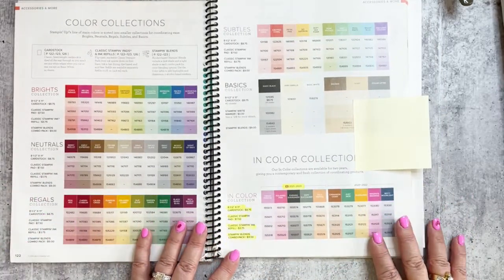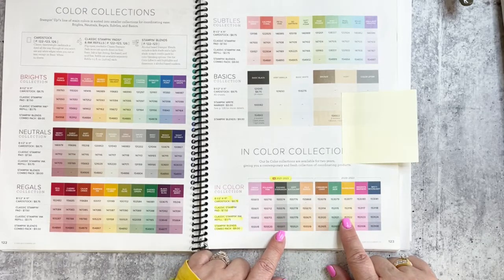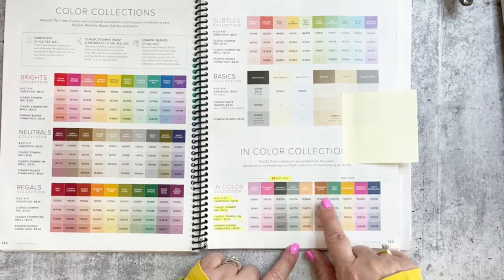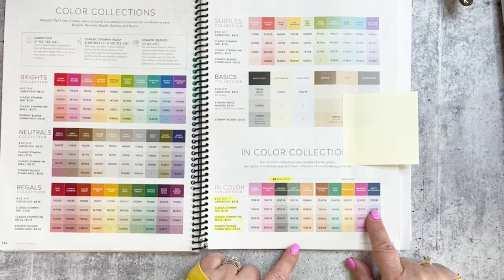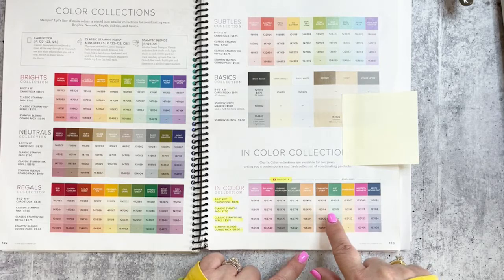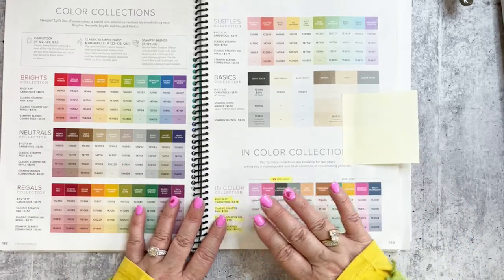Looking at the inventory status report, both sets of in-colors ink pads are on low inventory. The five retiring colors are cinnamon cider, just jade, bumblebee, magenta madness, and misty moonlight. These five are going to retire, so I would suggest grabbing them now rather than waiting until April.